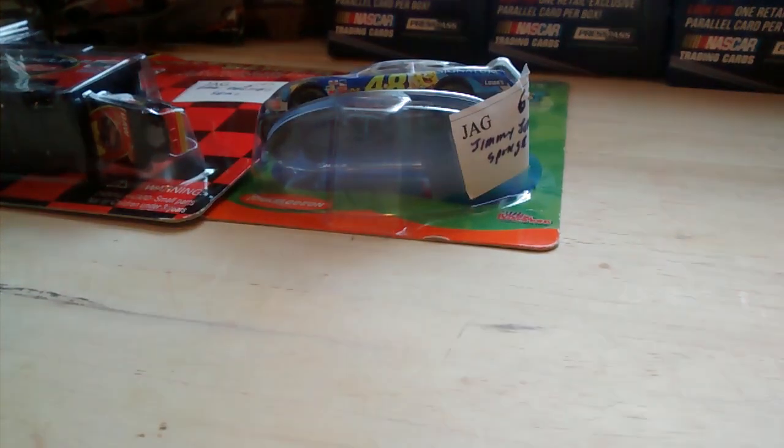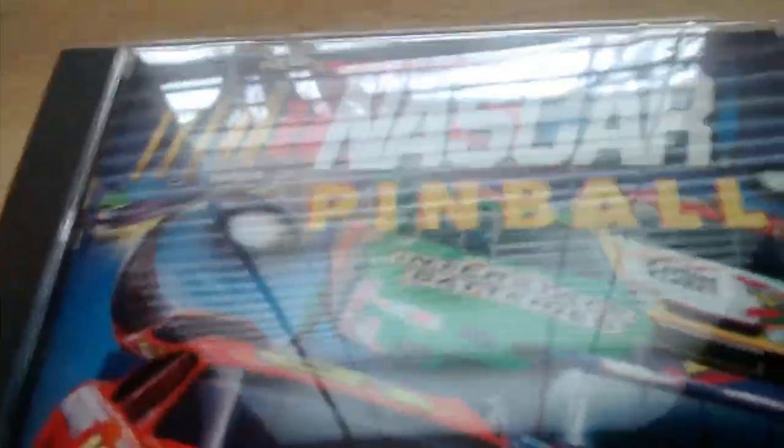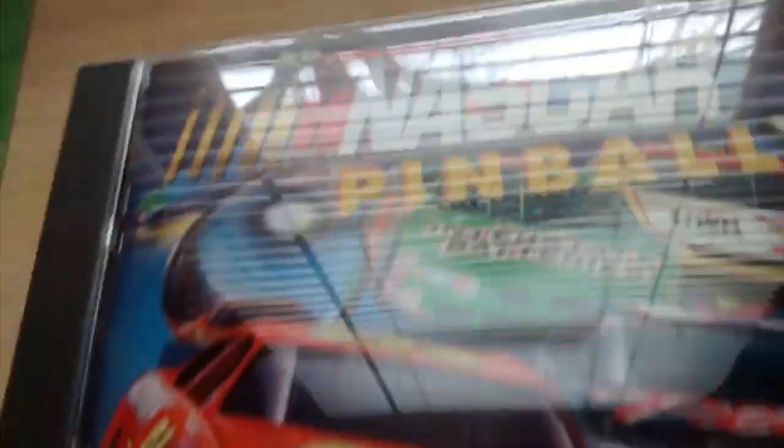I didn't really find any arcade or video games. Let me show you the games I bought off of eBay real quick. Here is one of the games — really good case, just came in the mail. And it's NASCAR Pinball, everybody. Let's take a look at who's all on here: Bill Elliott, Dale Earnhardt Sr., Terry Labonte, and Bobby Labonte. We got the manual and the game. Made by Sierra.